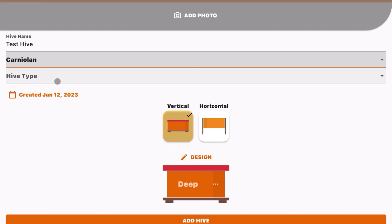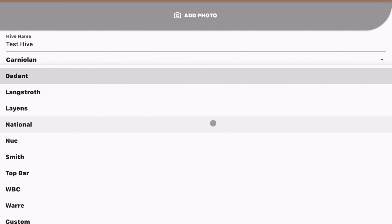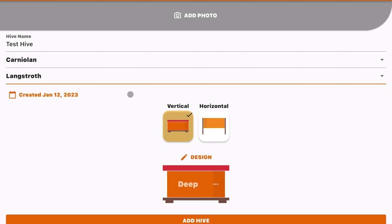Going into my apiary, you can go through and add in your hives — I've got hives one, two, and three. Whenever you click to add a new hive, you can give that hive a name. We'll just walk through the features here and call this hive 'Test Hive.'